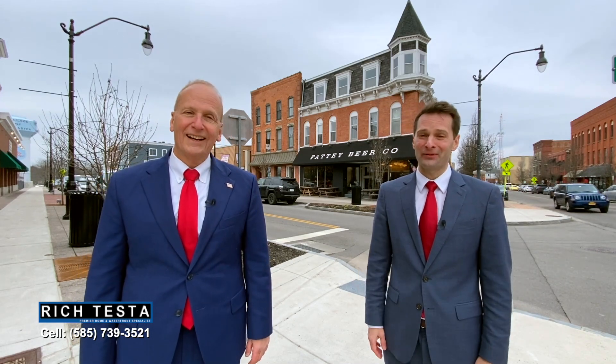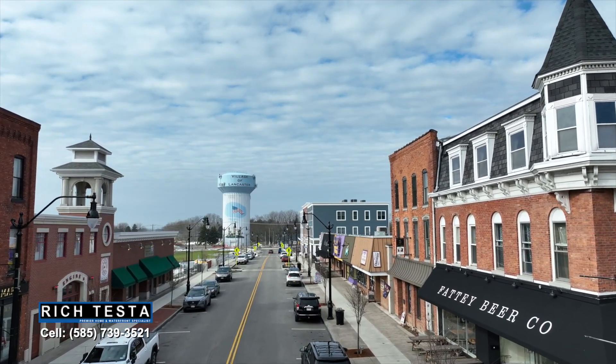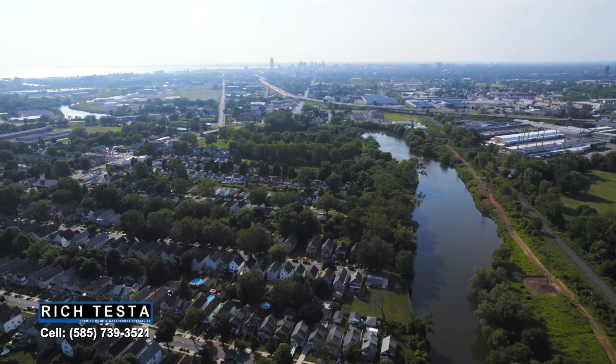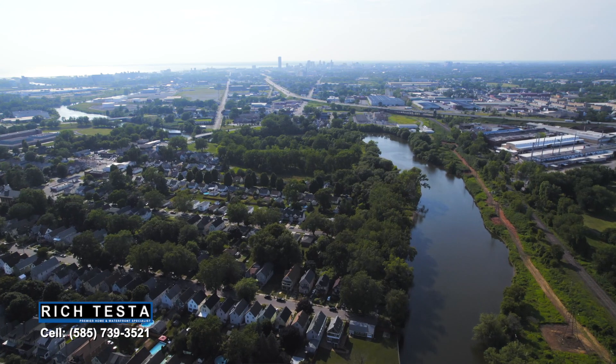This is a great place! Yes, this is the charming village of Lancaster with great restaurants and shops. There's always something fun to do, all with easy access to everything the Buffalo area has to offer.